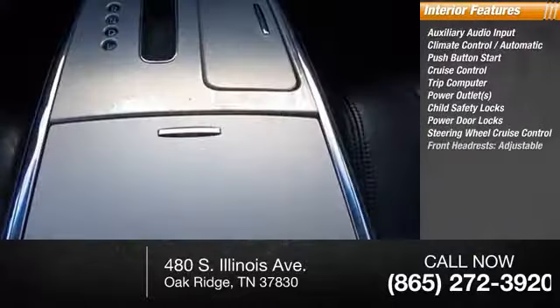power door locks, steering wheel cruise control. Drive away with a great deal on this vehicle — call or stop in today.